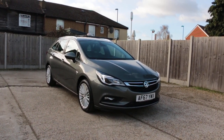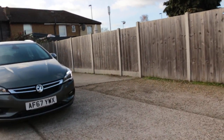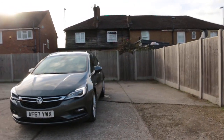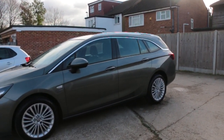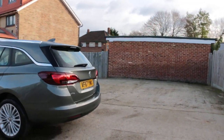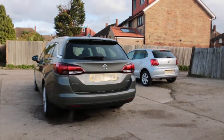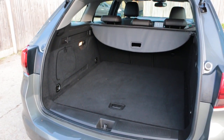Now available at McCarty Cars: Vauxhall Astra Elite, 67 plate, 2017. The car has daytime running lights, front parking sensors, rear parking sensors, and split-folding rear seats.